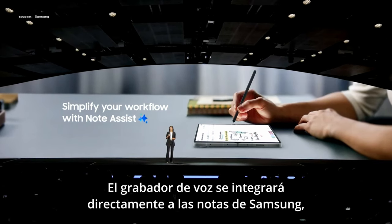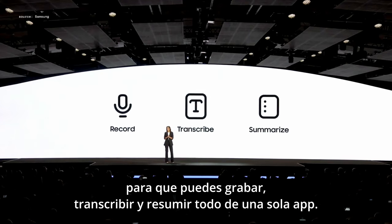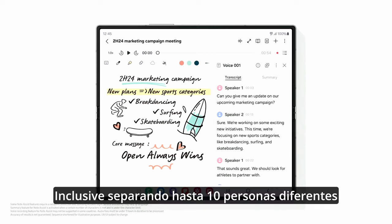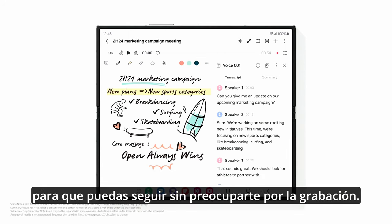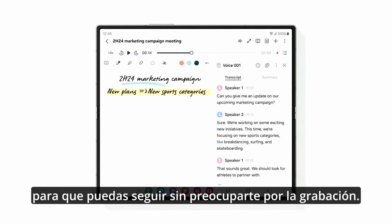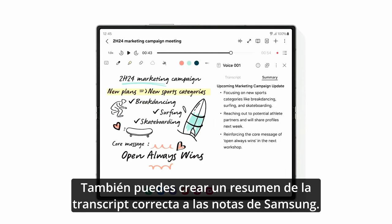The voice recorder is now integrated directly into Samsung Notes, so you can record, transcribe, and summarize all from a single app, even separating up to 10 individual speakers. The transcript and your notes automatically sync to the audio, so you can follow along while playing back the recording. You can also create a quick summary of the transcript right into Samsung Notes.